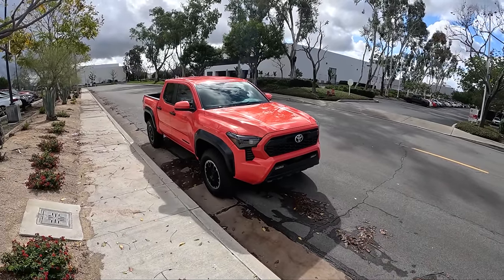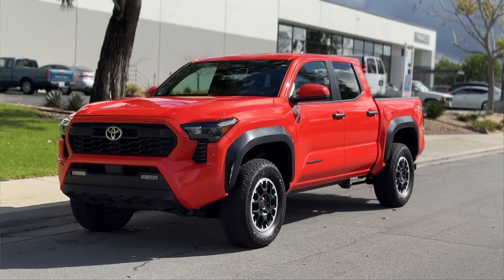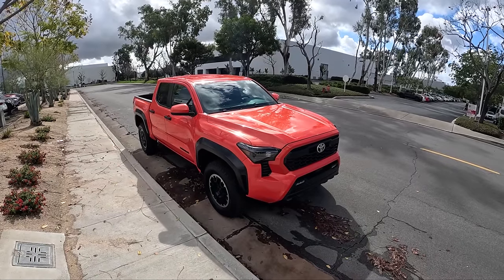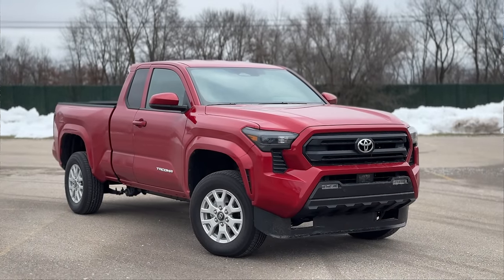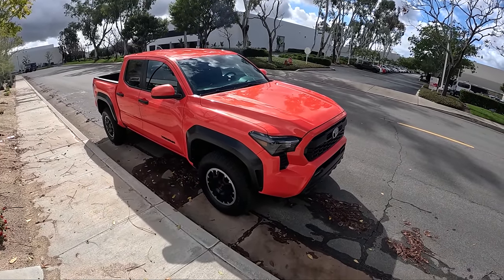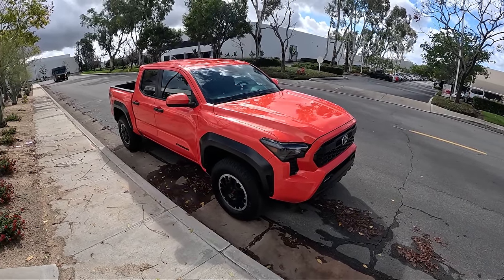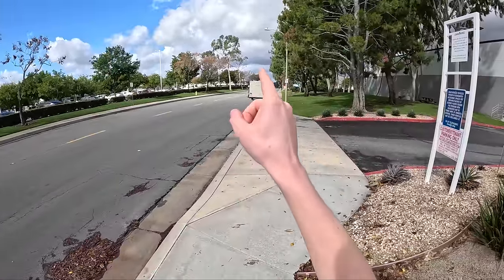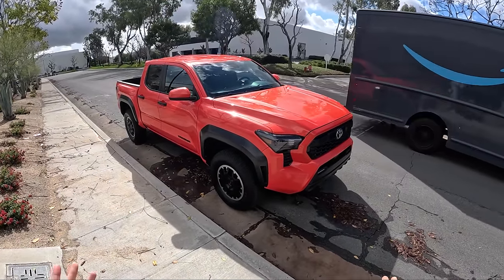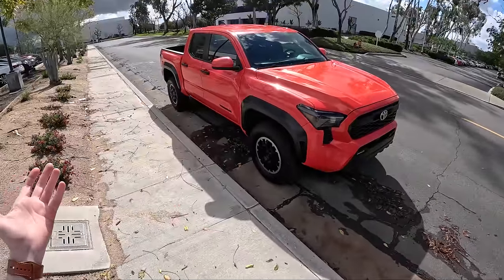Hey everyone, welcome back to Topher Drives, where today we're going on a bit of a road trip in this 2024 Toyota Tacoma TRD Off-Road. We spent a bit of time a couple weeks ago in an SR5 extra cab, but this is a double cab with a five-foot bed. It's finished in Solar Octane, which is a very bright and obnoxious orange color. Today we're taking it out to Anza-Borrego — I think is what it's called. I'm here with Charlie from Daily Motor and the Topher up front. We're in Southern California and it's about a three-hour drive to this campsite. I don't go camping.